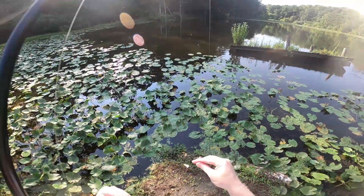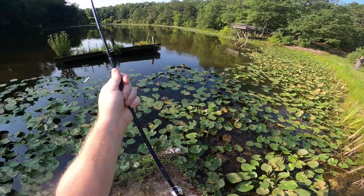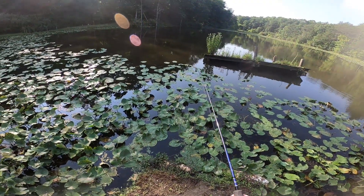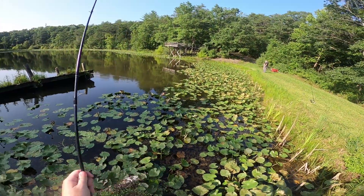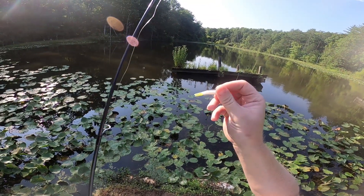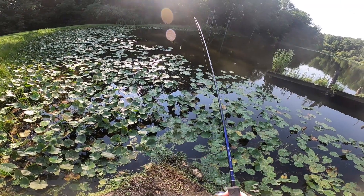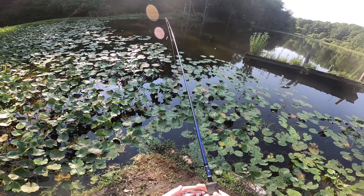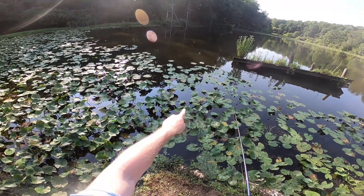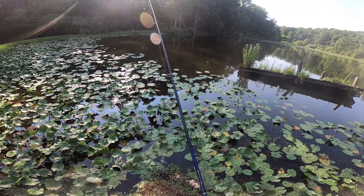Oh yeah, you're in there! That's cool — on a little white and chartreuse grub. A little white grub with a chartreuse split tail. I usually use this for ultralight fishing on the James River, catching red breasts and other things. There's a couple of small fish right there — maybe some bluegills, maybe crappies.